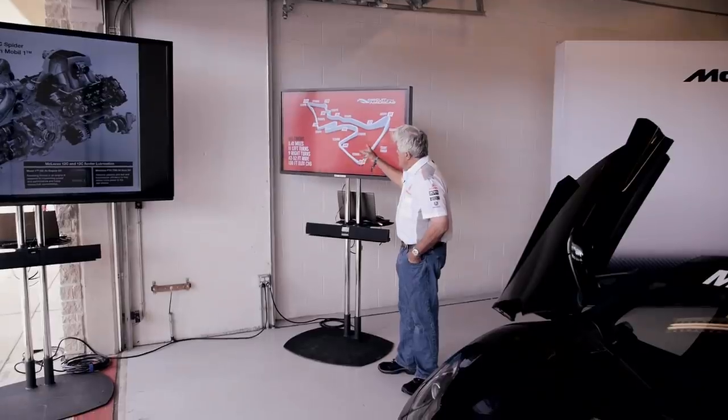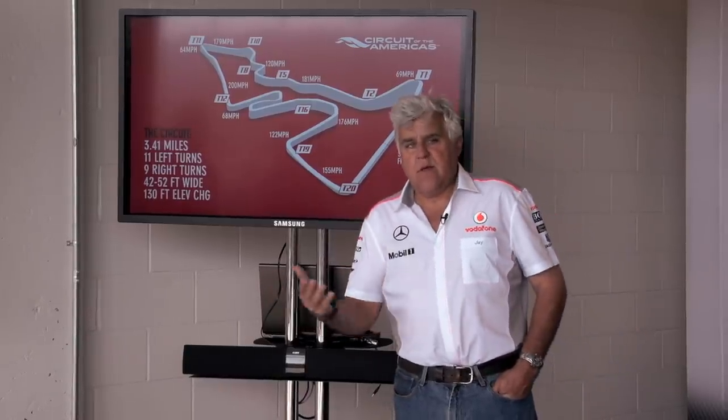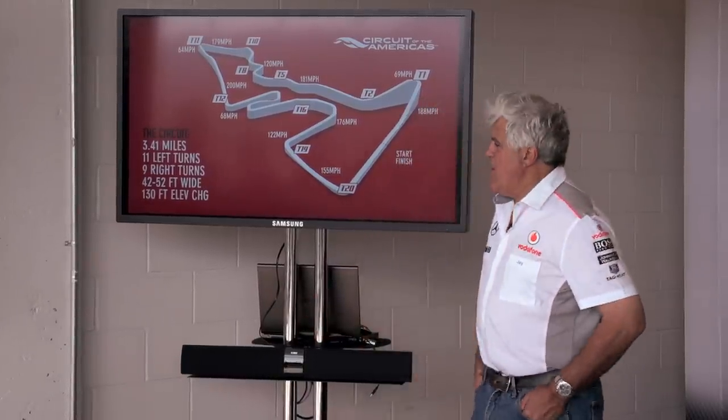Here is the actual track. And you say to yourself, who designs this? How do you design a race track? Let's meet the man behind it — Christian Epp.